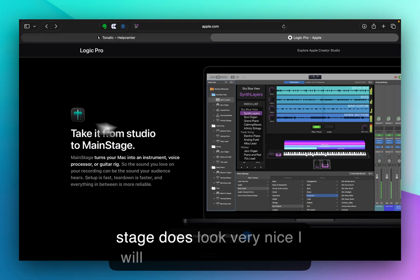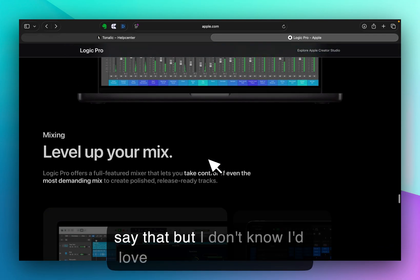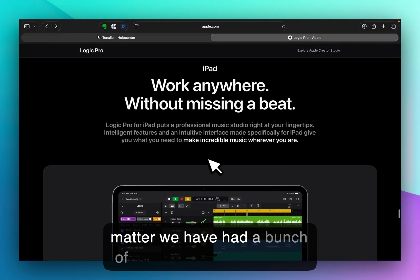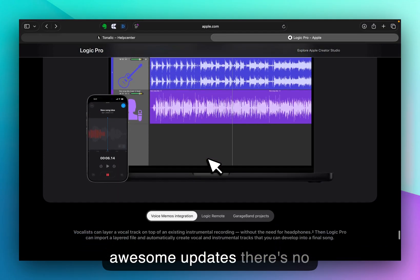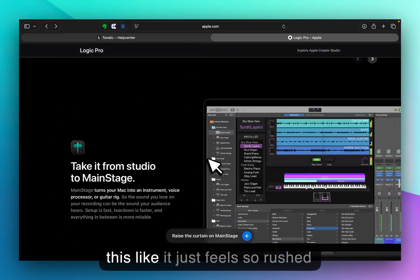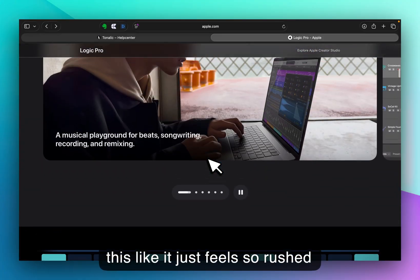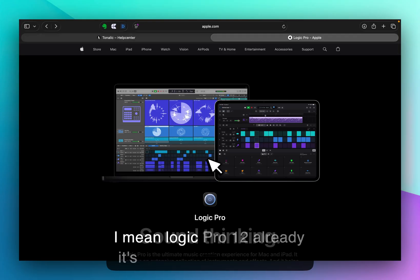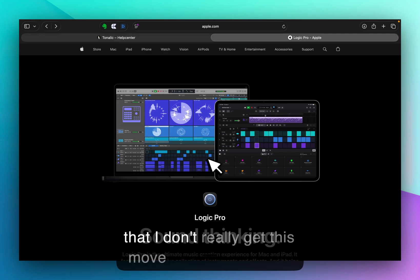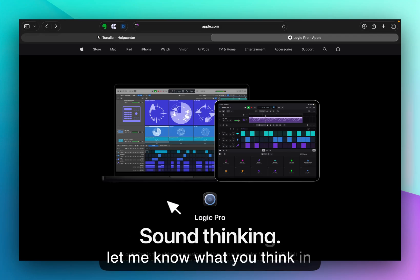Main Stage does look very nice, I will say that. We have had a bunch of awesome updates, there's no doubt. But why are they doing this? It feels so rushed. They certainly could have waited. Logic Pro 12 already — it's only been about two years if that. I don't really get this move. Let me know what you think in the comments. I'm out of here, thank you very much.